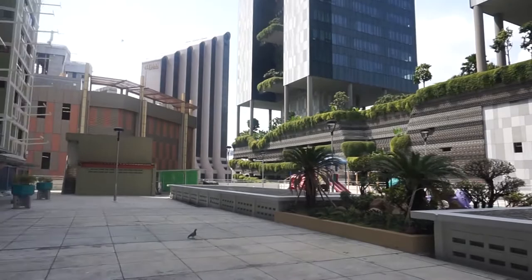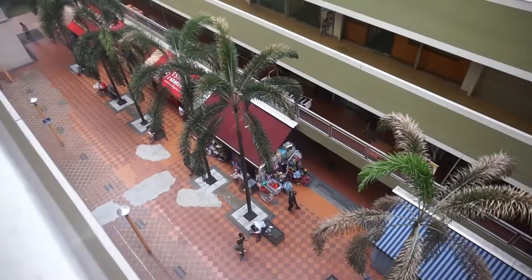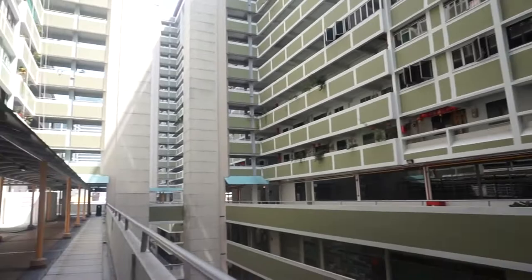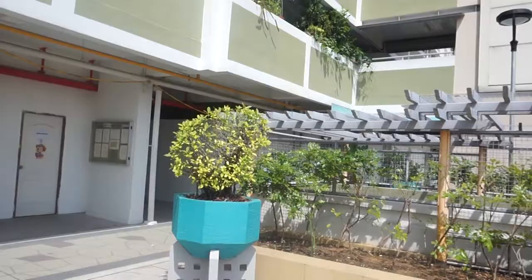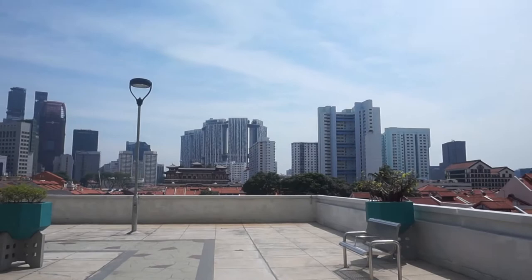As you can see, this is the floor — retail shops, offices, and then residential on top. I'm walking all the way to the other side. Over here, you can actually see a bigger view of Chinatown, or the roofs of the pre-World War II shophouses.